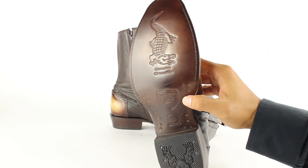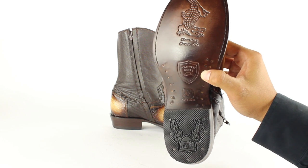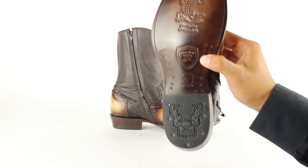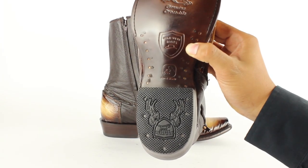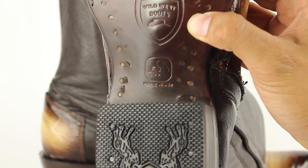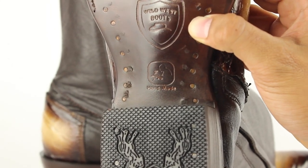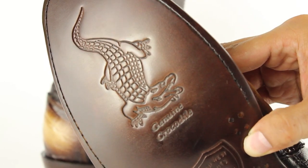It has the Wild West logo as well. It also has a little guy working on a boot — it says 'Handmade' with somebody working on it, which is really cool. And it reads 'Genuine Cayman Valley.'